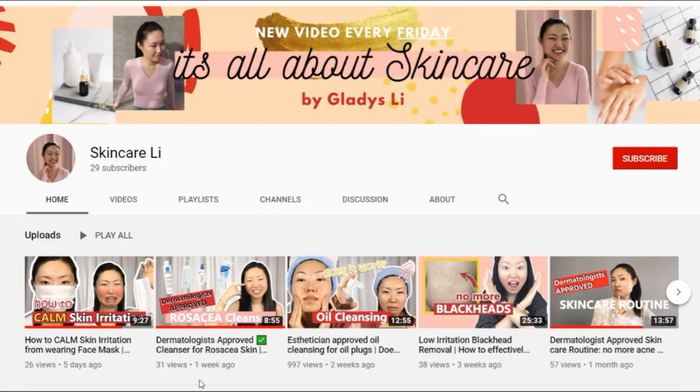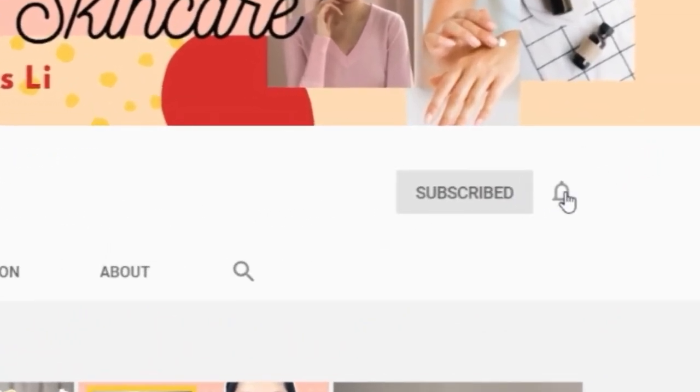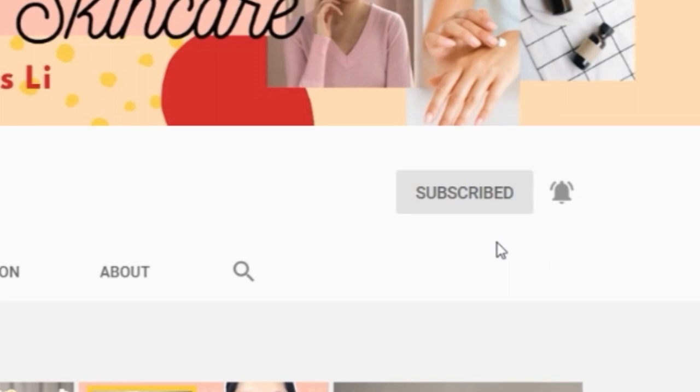Share with me what other cleansing oils you find useful and love, because I'd like to know what products you love too. If you find this video helpful, make sure you give it a thumbs up, subscribe to my channel, and turn on that notification bell to support me in making more videos like this. I'll see you in my next one. Bye!